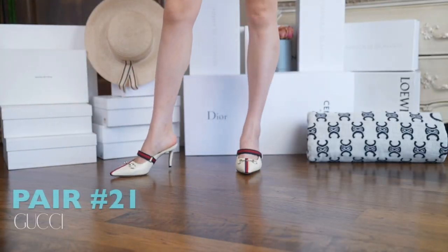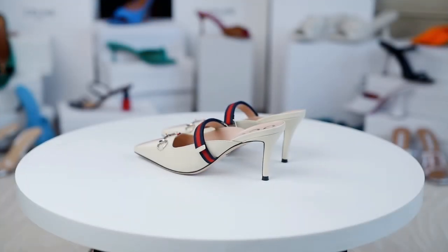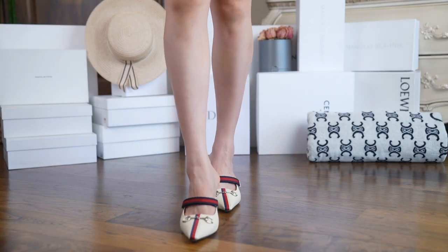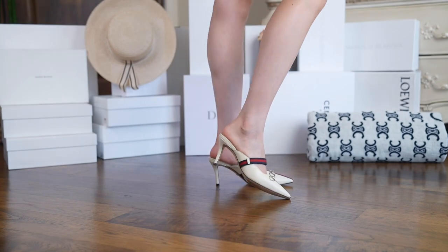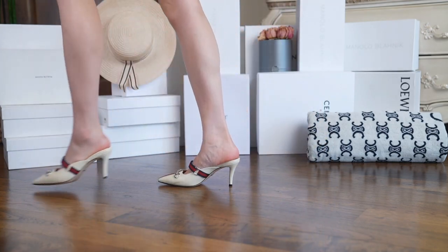These are a very timeless, very Gucci pair of shoes. They feel sophisticated in design and I know I can wear them as long as I'm still wearing heels. The extra strap is good for support and they are very easy to walk in. Another great choice for a work shoe. I am definitely happy I invested in this.